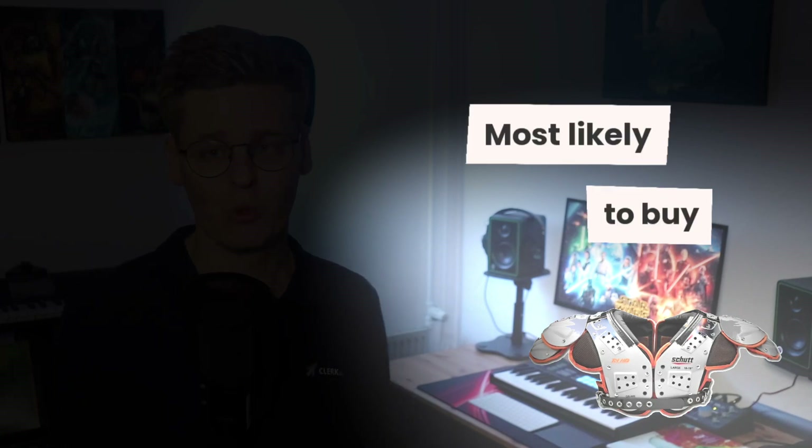If you have a large catalogue of hundreds of products, it's important to shine a bright light on the products that each visitor is most likely to buy. The problem is, how do you even know who a visitor is if they're not logged in?